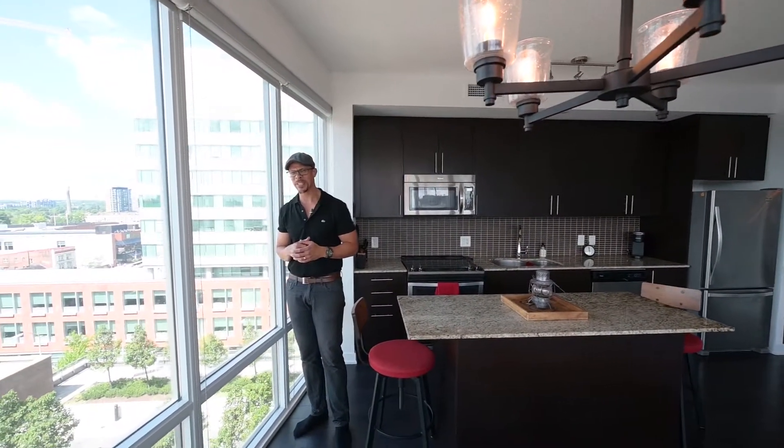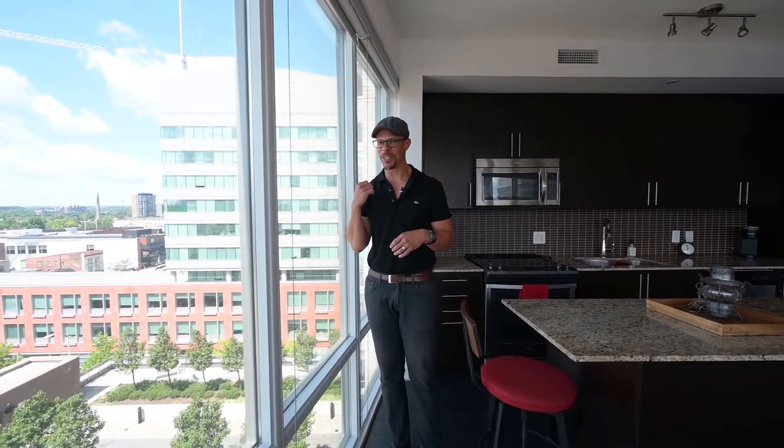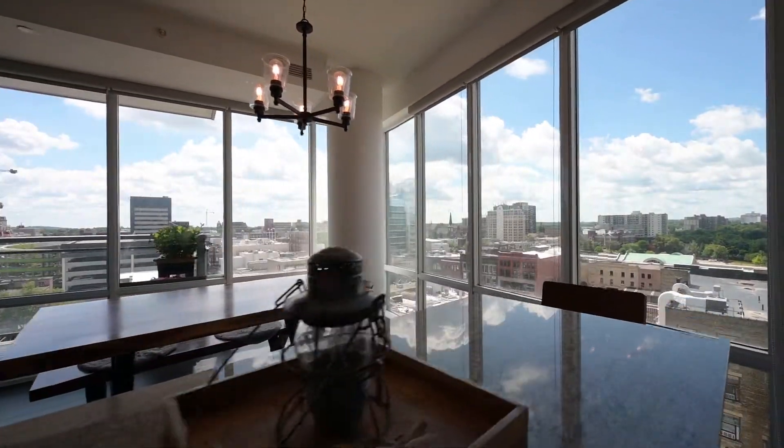This is your downtown Kitchener lifestyle, and if you work at City Hall, you can't have much of an easier commute. And if you want a nice view of green space, look on out to Victoria Park.